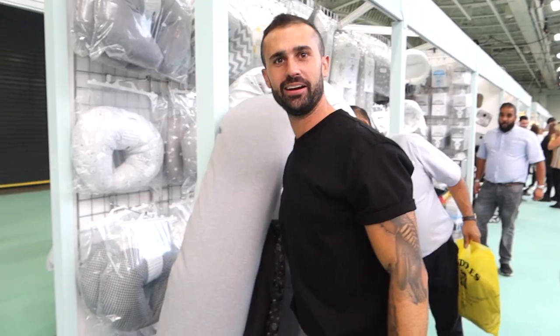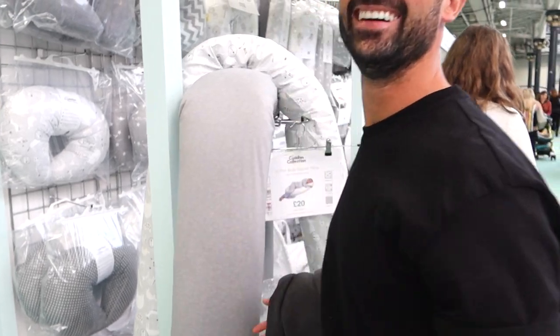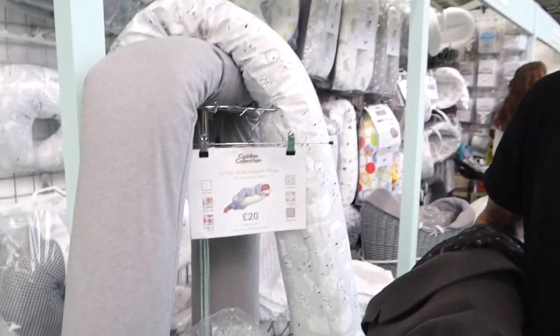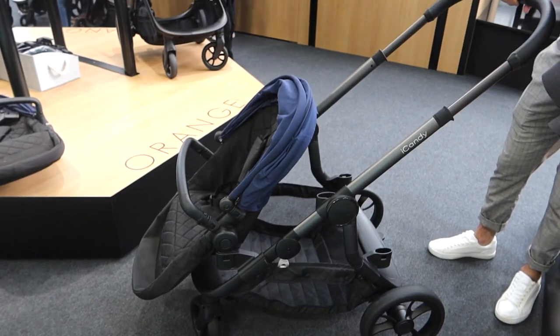I've just said to Jordan I want to get one of these before we go and he wants one too — but for 20 pounds. Oh look, I can actually wrap it all around myself! For 20 pounds, I'm really impressed with this pregnancy pillow.